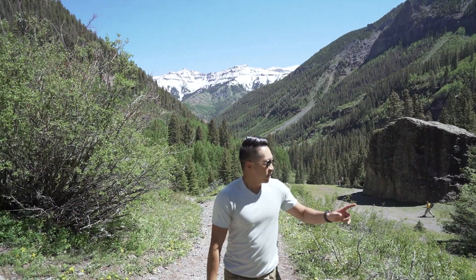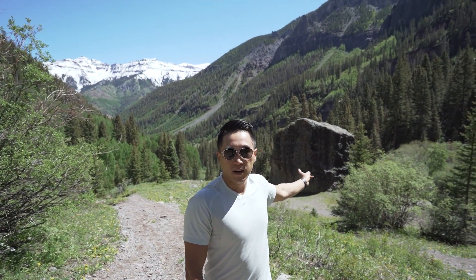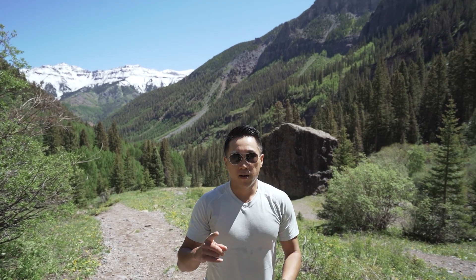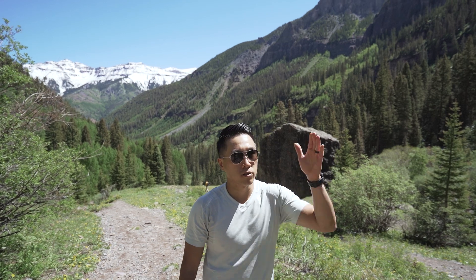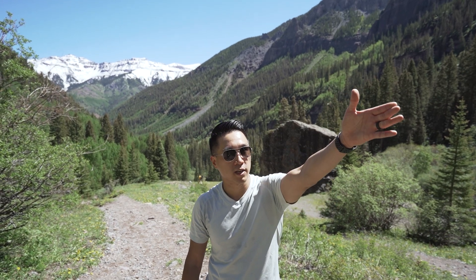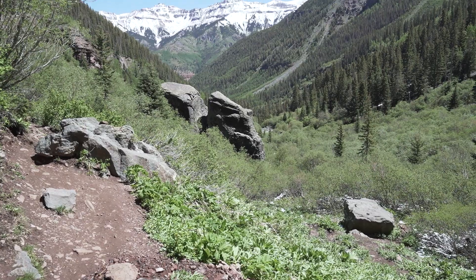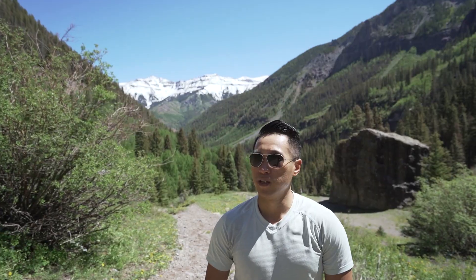We're going to check out the waterfall and hang out here for a bit — it's really pretty up here. If you look down there, there's a big rock that's kind of your focal point when you get to the top of the clearing. Then to the right of that big rock there's another little trail that goes all the way up to the waterfall, which is directly behind Melissa. This view is really why we've come to Telluride.